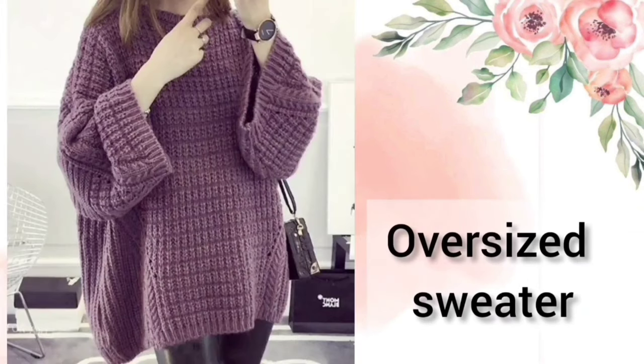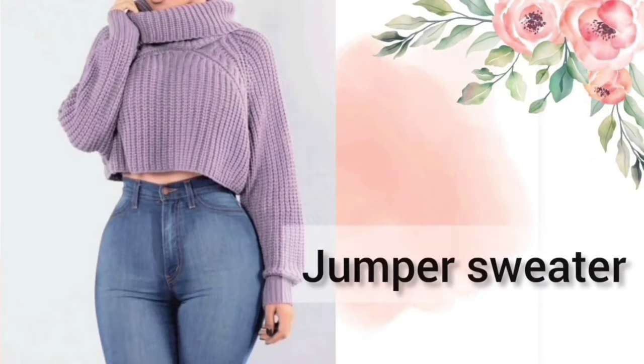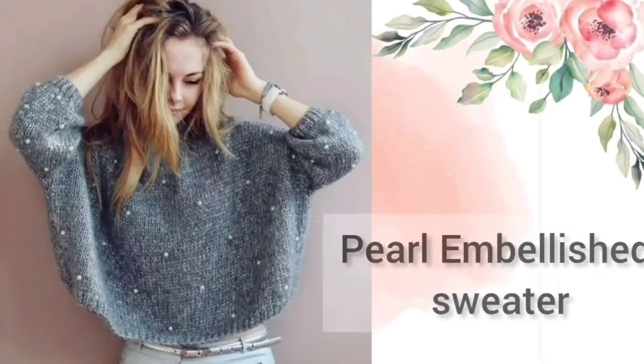Next is the Oversized Sweater. Next one is the Chunky Knit Sweater — the knit work on this sweater is a little different in comparison to others. Next one is the Jumper Sweater. Next one is the Pearl Embellished Sweater.